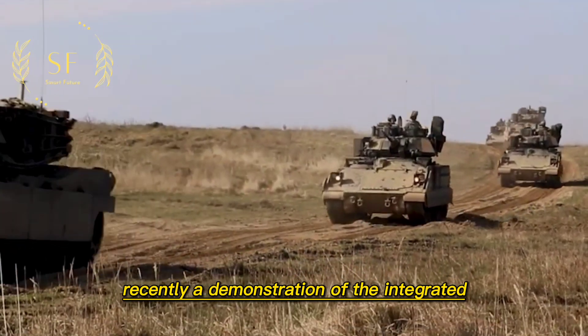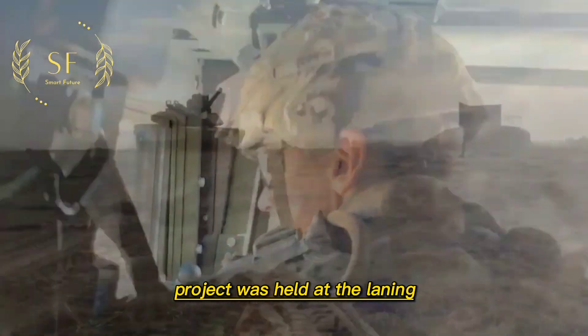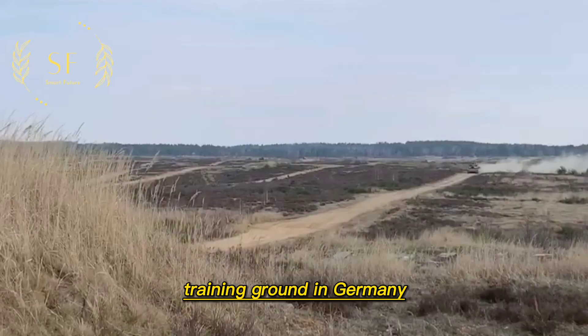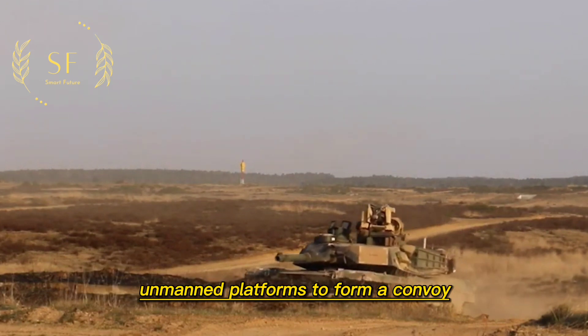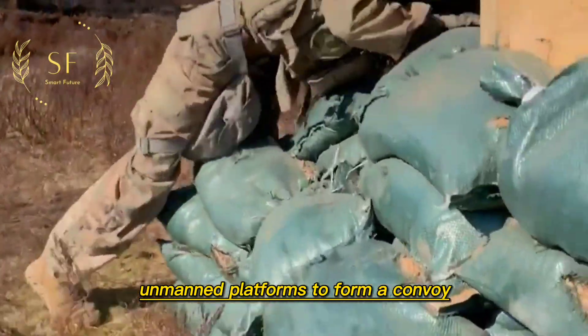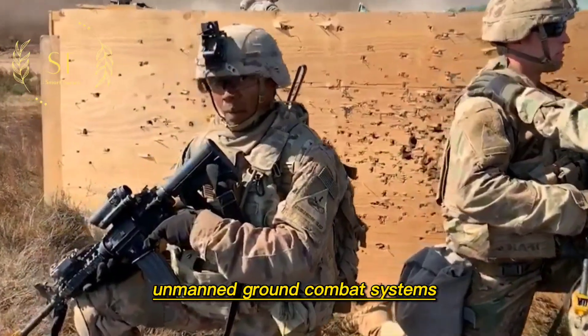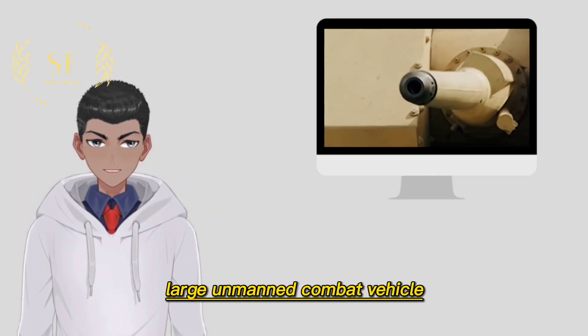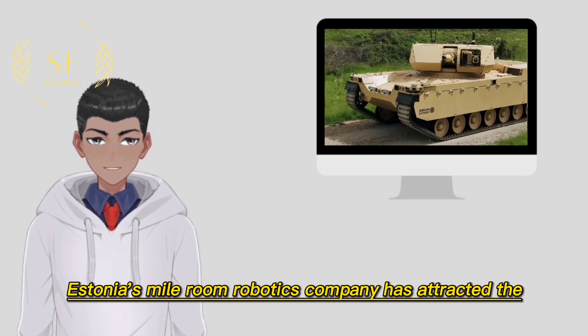Recently, a demonstration of the Integrated Modular Unmanned Ground System project was held at the Laning training ground in Germany. European military enterprises used a variety of manned-unmanned platforms to form a convoy to demonstrate their achievements in unmanned ground combat systems. Among them, the Type X large unmanned combat vehicle from Estonia's Milrem Robotics company attracted the attention of the outside world with its outstanding performance.